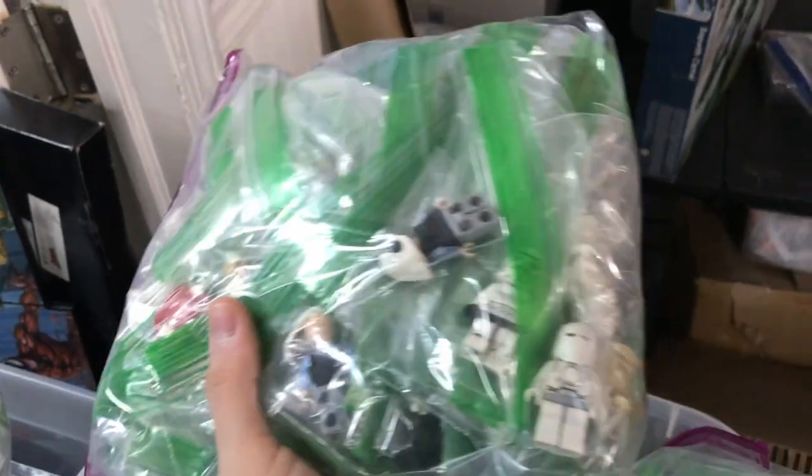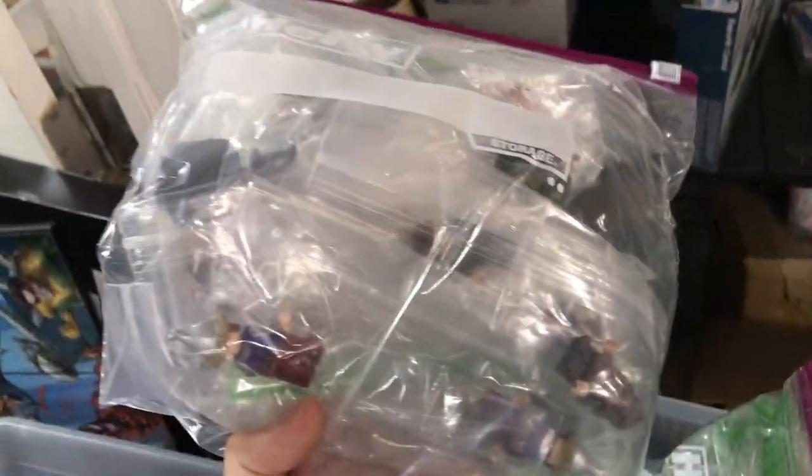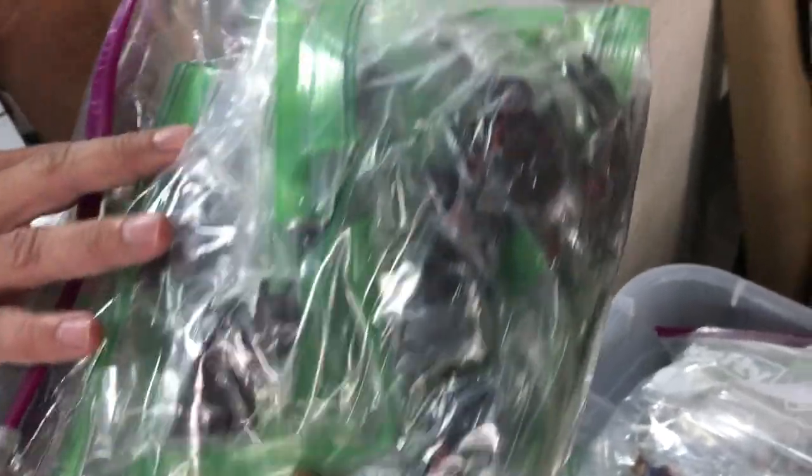This one seems to be a lot of Star Wars figures — a lot of Rebel Fleet Troopers, some Stormtroopers, some Snowtroopers, Han Solo. Lord of the Rings — that's a good one. We've got Galadriel in there, I see Gollum, some elves, there's Gimli, some Hobbit figures as well, some Lake Town people.